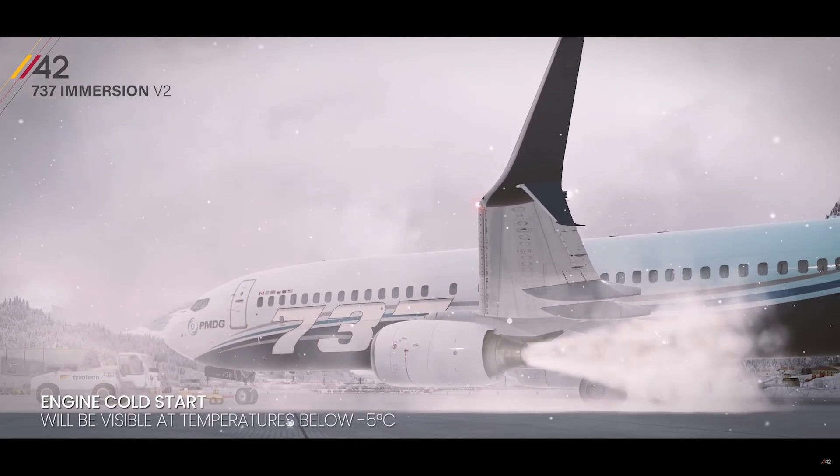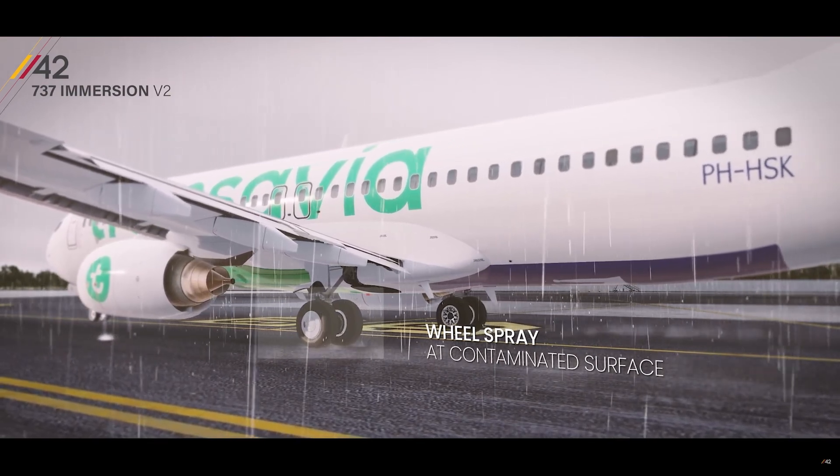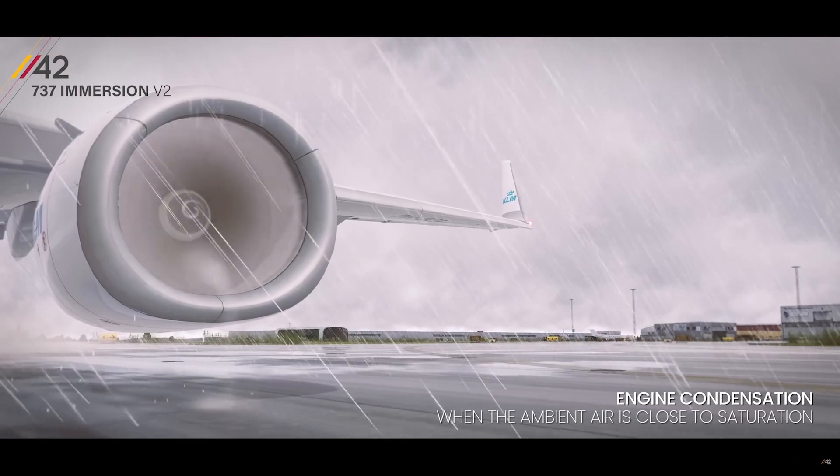That's all the info we've got at the moment. Whether this is for the 737 specifically, or if it's going to be for several aircraft, that's unknown. Same with the release date and price.